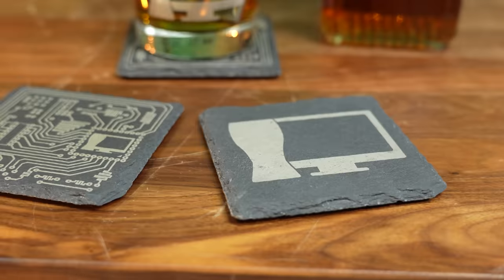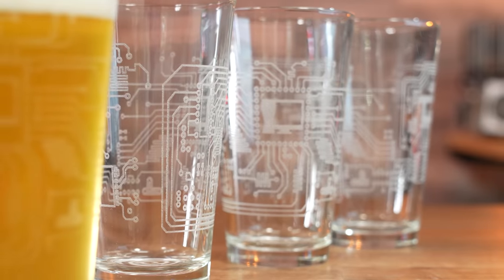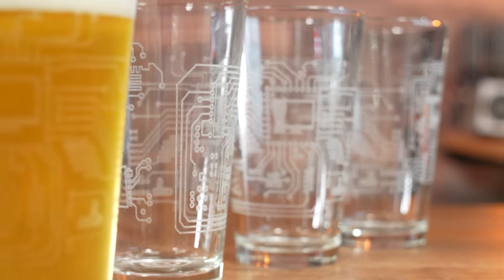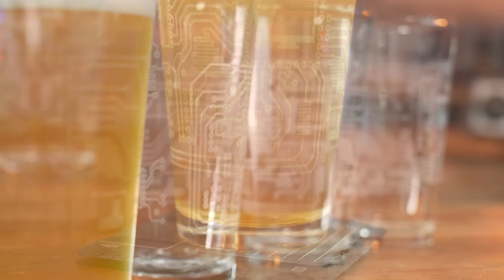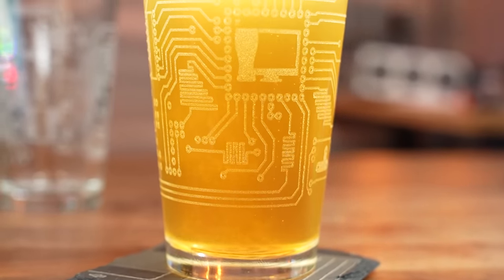Today's video is brought to you by me and the all-new CraftComputing.store. There's no better way to help support the channel than by picking up a set of coasters, whiskey stones, rocks, glasses, or any of the other accessories we have to help set up your own home bar — all designed 100% in-house. Visit CraftComputing.store and start drinking like a pro. Cheers, everyone.